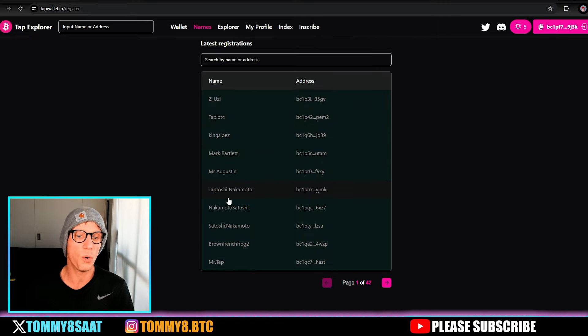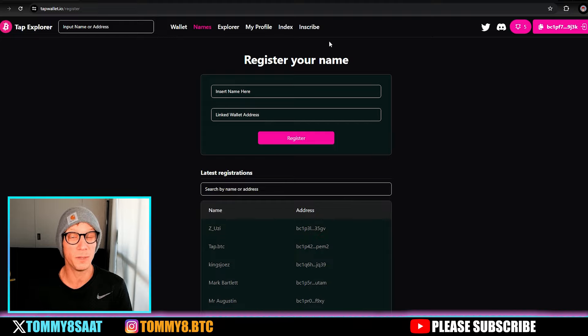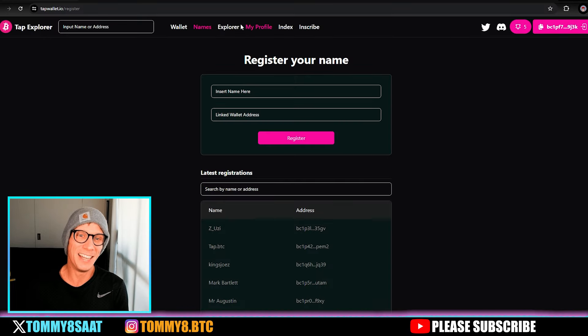Once you've got your Tap wallet, you can register your name — your own personal name like your full name, or tap.bitcoin, or Taptoshi Nakamoto. There's going to be instant messaging so it replaces your address with your name. A marketplace is coming very soon where you'll be able to trade your TAP, runes, ordinals, unats — everything.